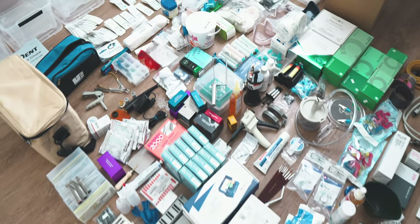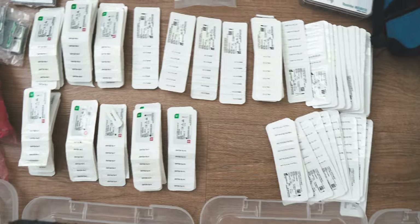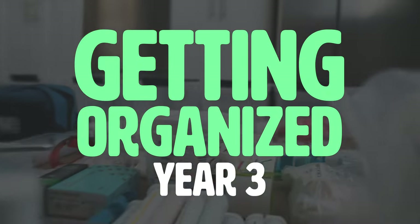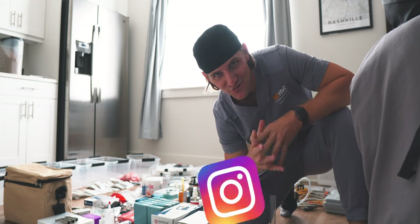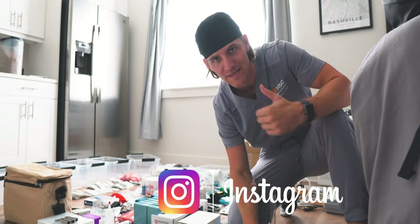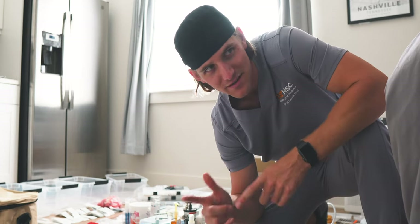Welcome to dental school, year three. A bit of a wardrobe change, but that is right. I am now a third year dental student, and that is pretty exciting. The third year of dental school means a massive change for me and my classmates. Gone are the days of lecture and lab, and here are the days of clinic and still lecture in one lab.